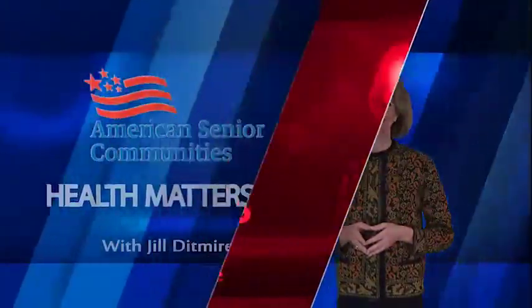Can the color red help those living with dementia maintain proper nutritional intake? We're serving up tips and strategies for better memory care dining. I'm Jill Dittmeyer and this is Health Matters.